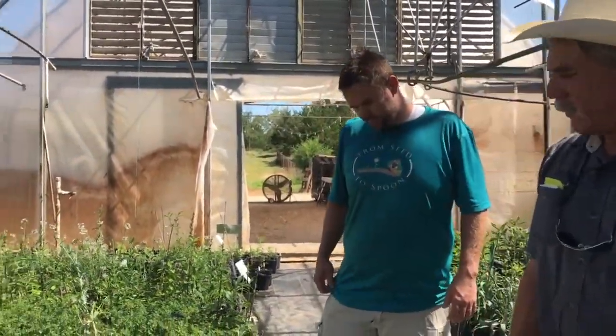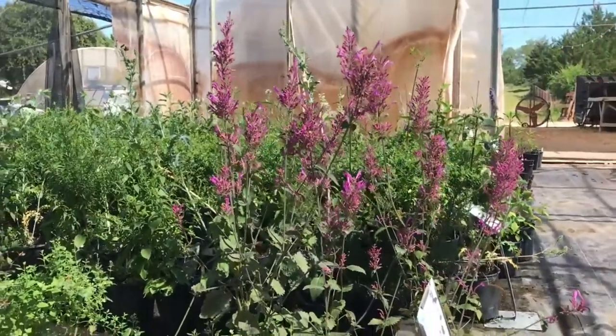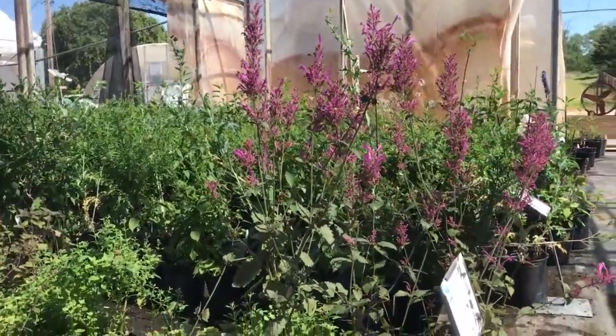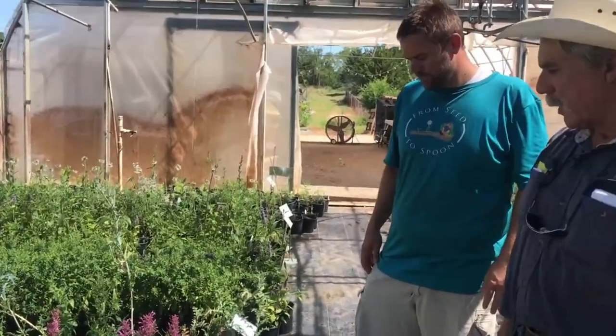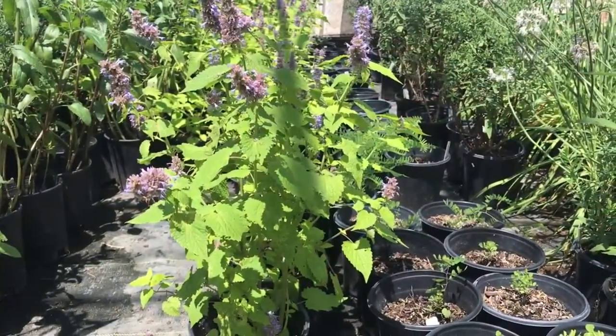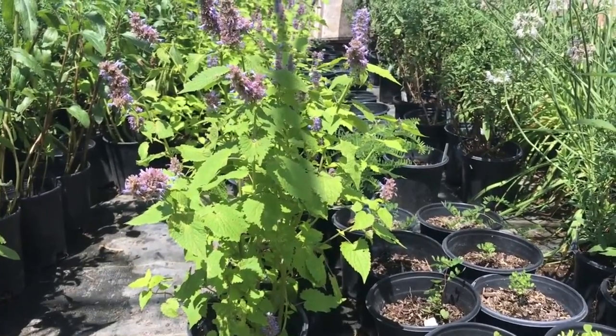This plant right here is one of our native plants — this is hummingbird agastache, hummingbird hyssop. The agastaches are not native specifically to Oklahoma but more to the north and west, but they grow great here. They just need a well-drained soil, and hummingbirds love these things as well as your pollinators.